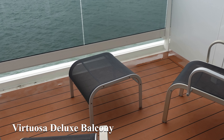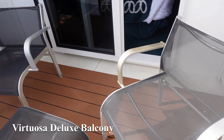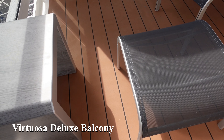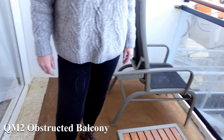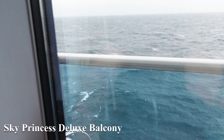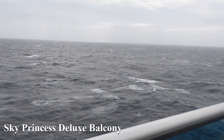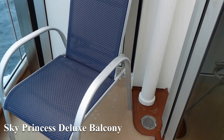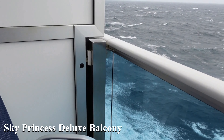Virtuosa's balcony was probably the best part of that cabin — nice and relatively deep with plenty of room. Then the QM2 obstructed boat deck: there's a great big lifeboat but look at the depth again — really nice, and you didn't notice the lifeboat after a while, especially in winter. Sky Princess has a deluxe balcony — the same as Britannia — very narrow. You got used to it over time, but the chairs were almost in one place and you couldn't really move anything.